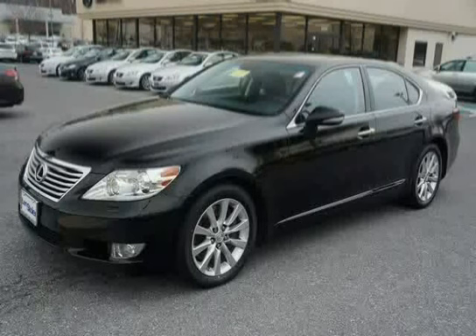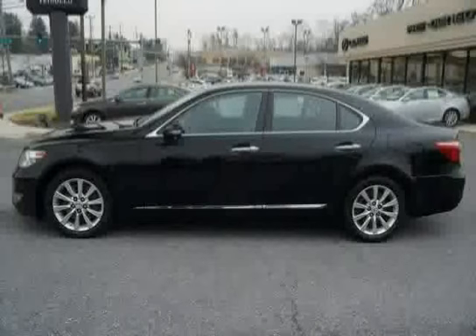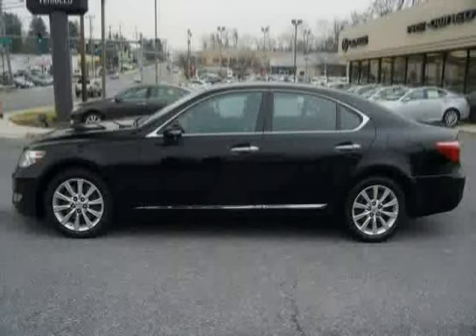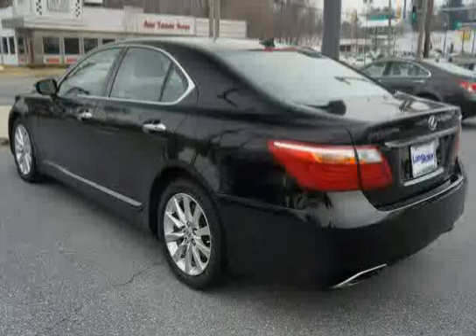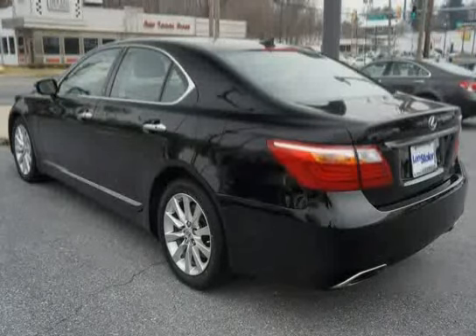This 2011 Lexus LS460 is equipped with side impact door beams, electrochromic power folding heated mirrors, puddle lamps, integrated turn signals, a back up camera, full time all wheel drive, emergency interior trunk release, and an electronic parking brake.